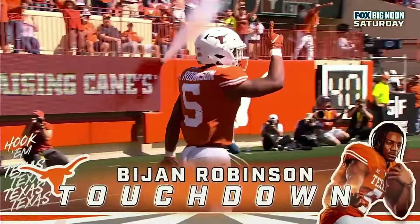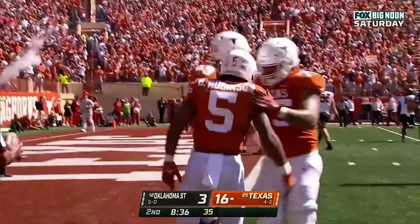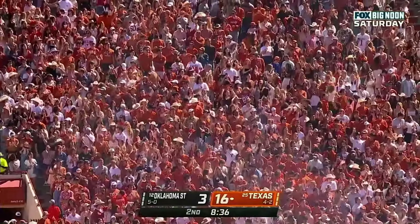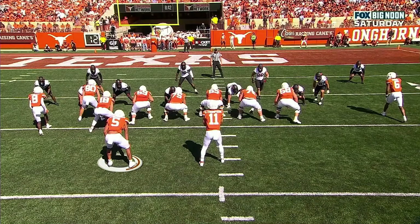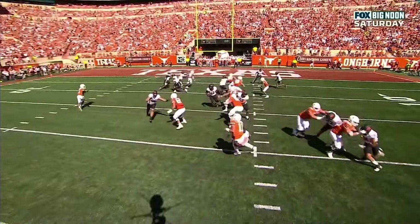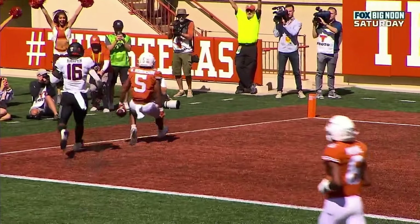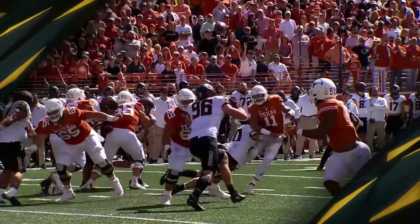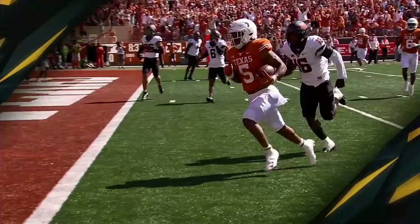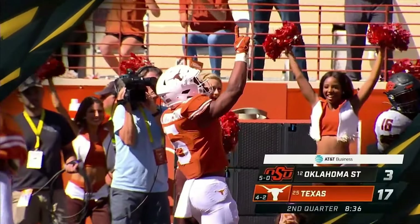Bijan Robinson showing his versatility - he can run it outside, inside, and catch it out of the backfield. 13-yard score and Texas takes a 16 to 3 lead. They're gonna exploit the man-to-man coverage. Here's Robinson and his man, the linebacker - he's just got an advantage. Casey Thompson gets crushed in the backfield and still puts the ball on the money. That's shades of the other number five - the Heisman Trophy winning number five out of Southern California. Can this number five get to New York? I think so. 17-3 Texas.